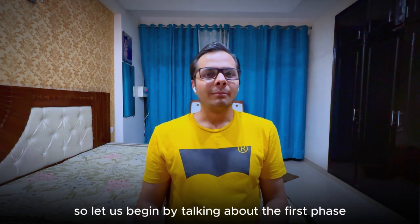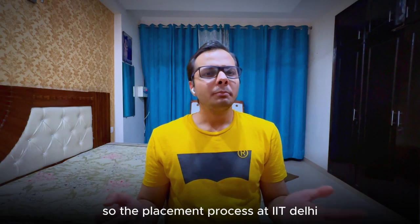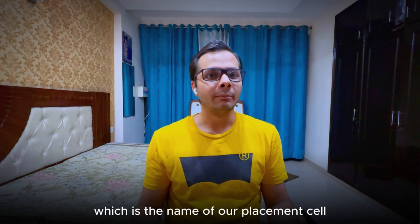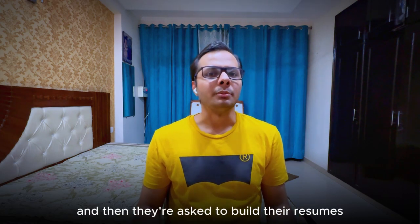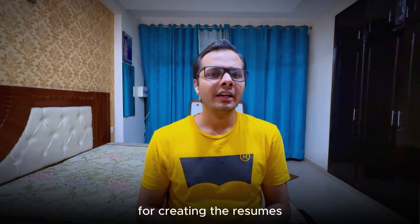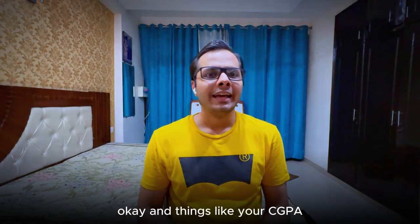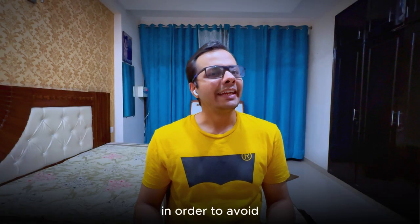The placement process at IIT Delhi formally starts around the second week of September, wherein students who do not hold a pre-placement offer are automatically registered for the upcoming season and asked to build their resumes. There is a very smooth in-house software for creating resumes where students can create different resumes for different profiles such as tech, finance, and consulting. Things like your CGPA and academic courses are pushed automatically from the IITD servers to avoid any malpractices.